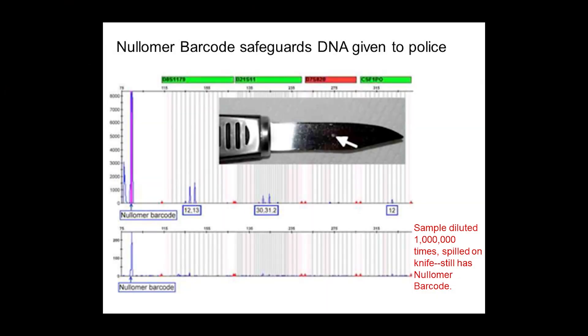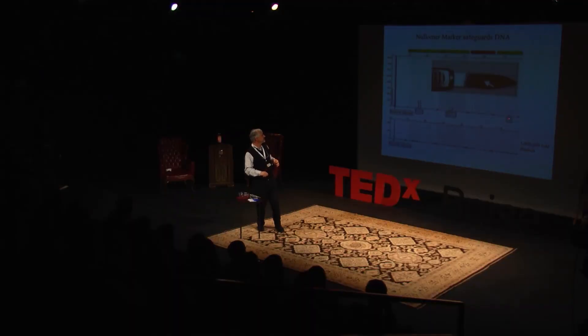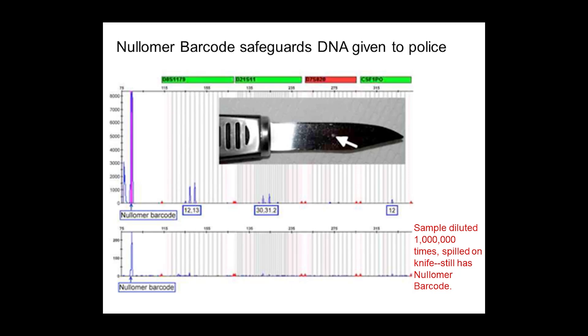What is my lab doing about contamination? We came up with an idea to use DNA sequences that don't exist in nature — we call them nullimers, the smallest sequences of DNA that don't exist in nature. We've made markers out of them and strung them together. If you give a sample to the police, our nullimer marker shows up glowing on the DNA profile chart. Even if we dilute your DNA to one part per million, the marker is still detectable even when your own DNA has been diluted out. Those are our nullimer markers — that's our contribution.